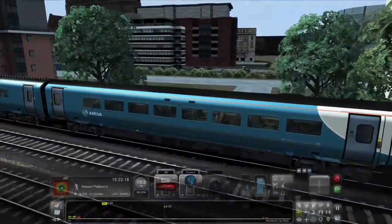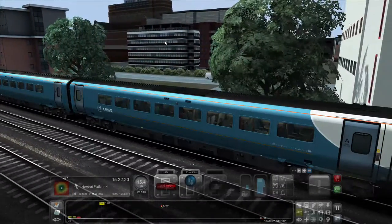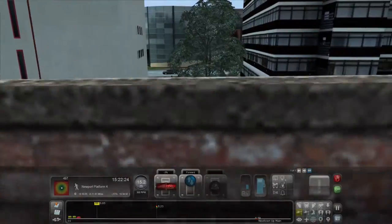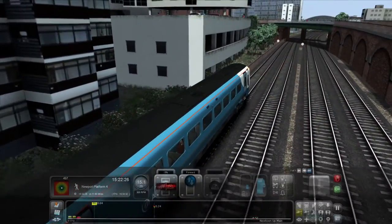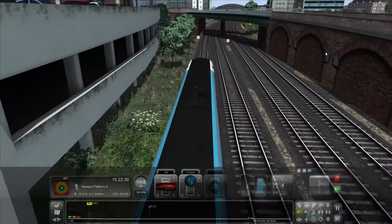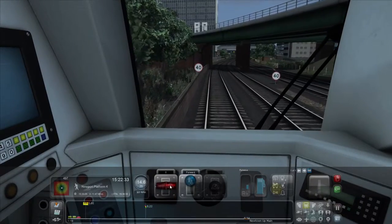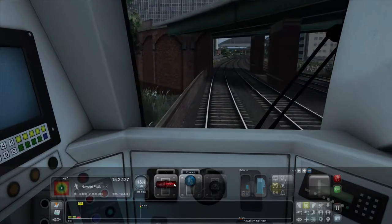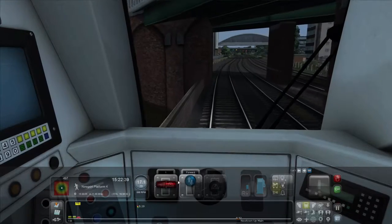I'm just trying to get my bearings. If that's the main street — is that the British Gas place? So that building must be the back of John Lewis, or am I getting that wrong? It's difficult to tell. Right, so 20 miles an hour we can go up to now, soon to be 40 as we pass that speed change.